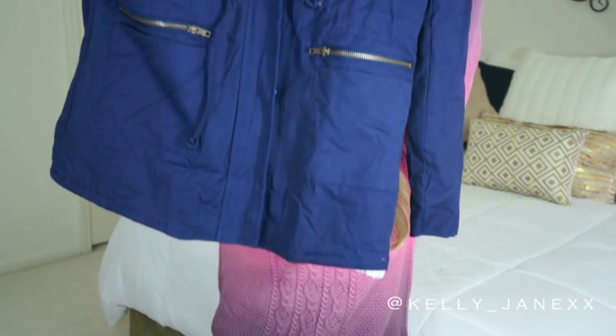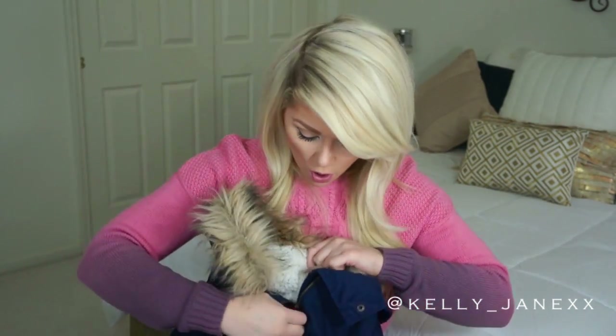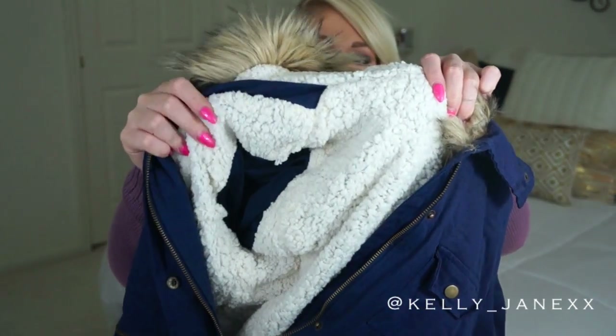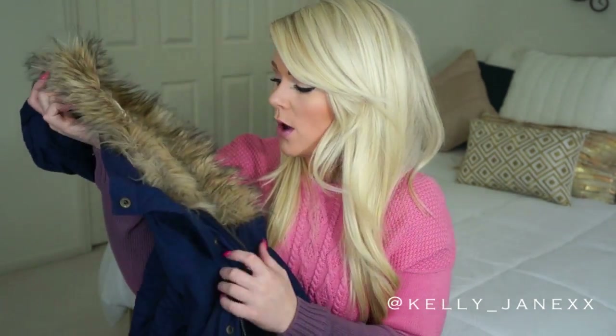So the first thing that I got from Shopo is this long parka jacket. I have been wanting one of these very, very badly, so I finally got one. It has a nice fur collar and then has on the inside like sheepskin — it's very, very soft and fuzzy. I absolutely love it. Just throwing this on with like a pair of leggings or anything, it actually really does keep you warm.